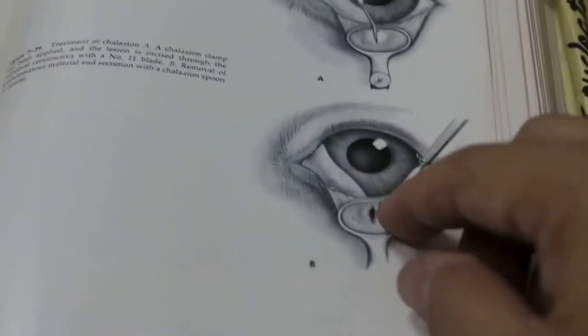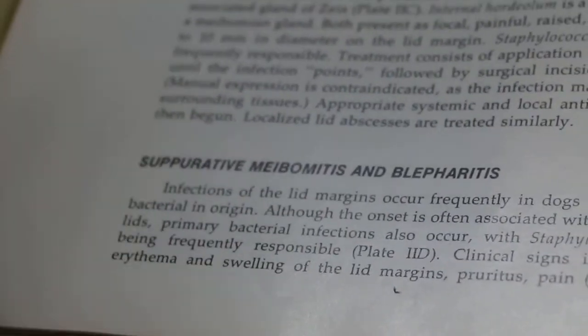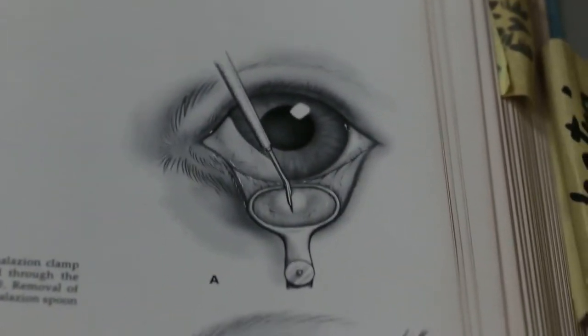If not, it keeps on getting infected. It's called suppurative meibomitis. Two months only — I don't think it's very serious. It's just that you need to pop whatever's inside out.